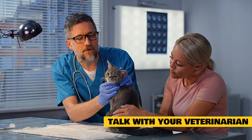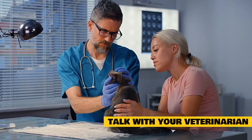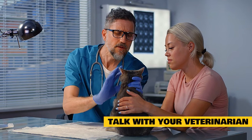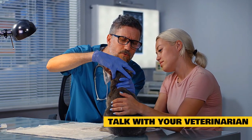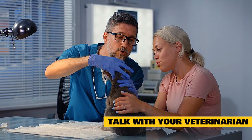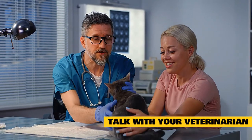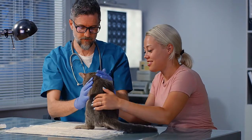Talk with your veterinarian about your cat's anxiety. Your cat needs to be examined by your veterinarian to make sure there are no underlying medical problems. Your veterinarian can discuss with you some medication options or refer you to an expert in the field, a board-certified veterinary behaviorist. No matter the direction you take, the use of anti-anxiety medication is just one part of the treatment plan. The other part involves management and behavior modification.